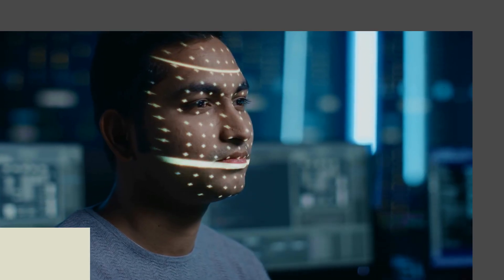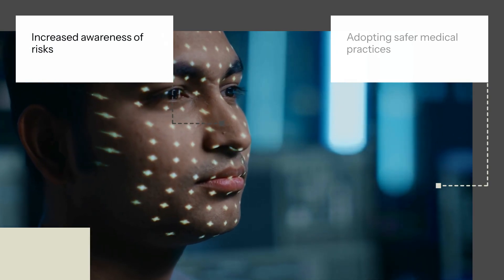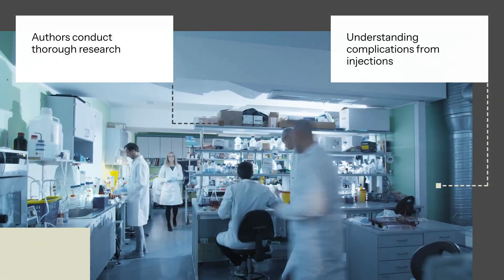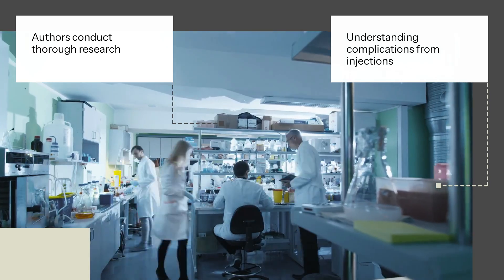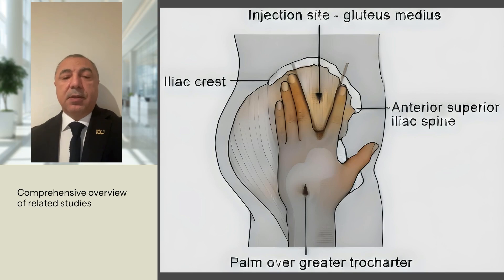The conclusion calls for increased awareness of the risks associated with the dorsogluteal technique and recommends adopting safer alternatives in medical practice. According to the authors, the main mistake in this injection technique is often administering the injection somewhat further towards the center, which might potentially harm the gluteal arteries and sciatic nerve. Nurses should be taught the ventrogluteal technique alongside the dorsogluteal site. The dorsogluteal site carries risks such as damage to the sciatic nerve, superior gluteal artery, and irritation to the subcutaneous tissue.